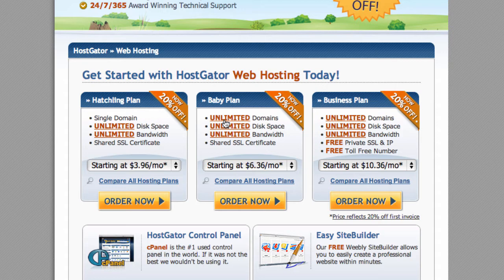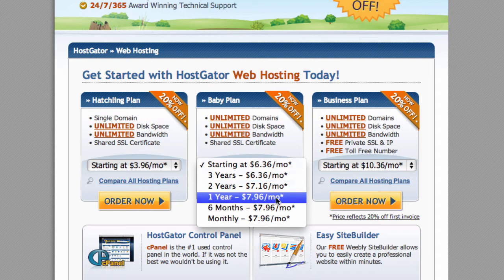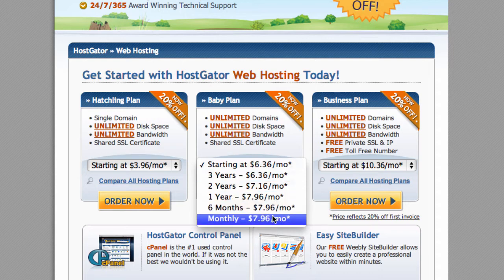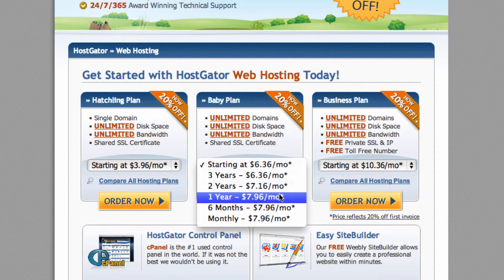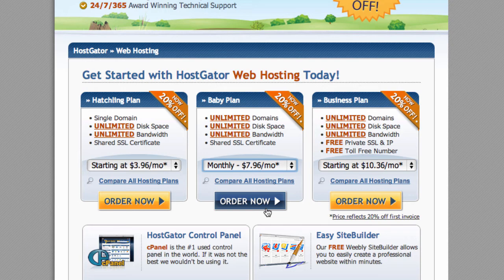If you know that you just want to register one domain and you're not going to want to register other domains after that, then you might want to go with the Hatchling plan — under this plan you can host one domain. I'm going to go ahead and select a monthly term with the Baby plan, which is what I've always done. I don't really like to have commitments with companies, even though I've been with them for seven years. So I'm going to click monthly and click Order Now.